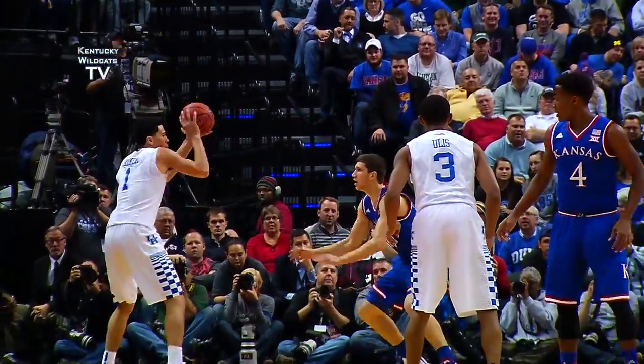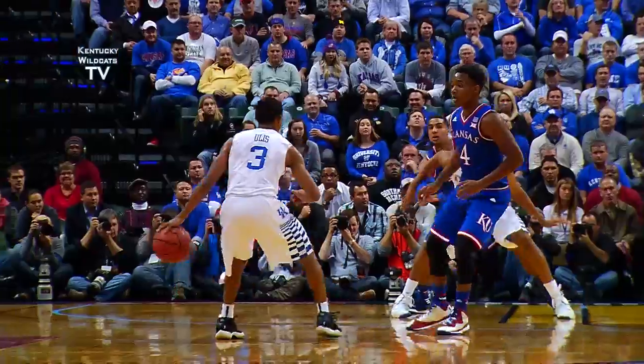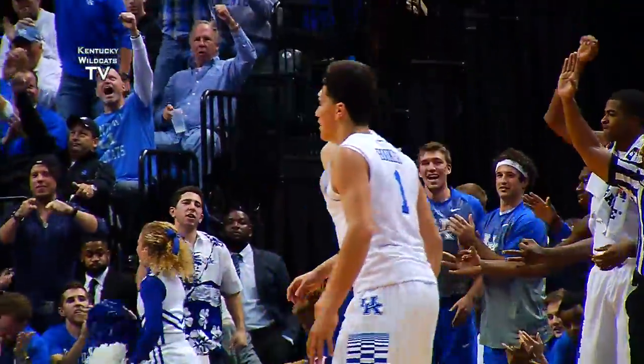Euless off to Booker on the left side, fakes the three, dumps it down to Towns left of the lane. Towns turns into the paint — jump hook, good! He starts down the left side, bounce feed to Towns left of the lane, cross court to Booker for an open three — yes! Glad to see that!